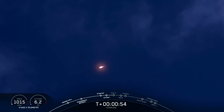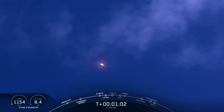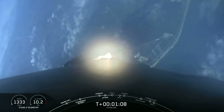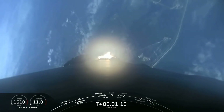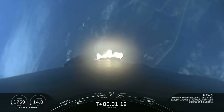We are T-plus 55 seconds into launch, and we've had an on-time liftoff and a beautiful view of the Falcon 9 vehicle making its way to orbit. We are coming up in about 10 seconds on max Q — that is the maximum aerodynamic pressure that the vehicle will see during ascent. And there's that callout for max Q.